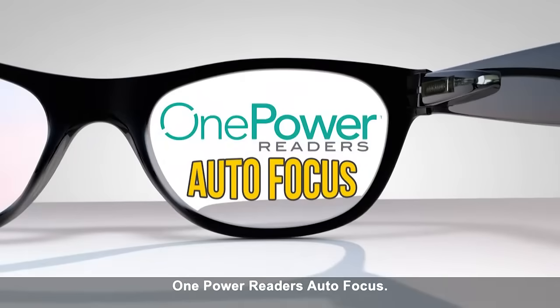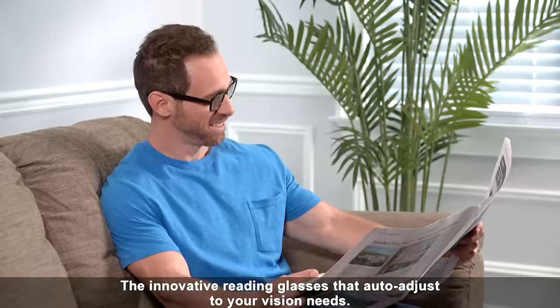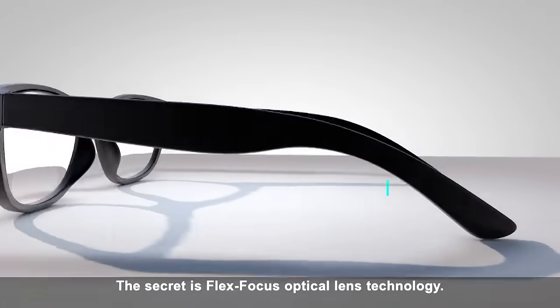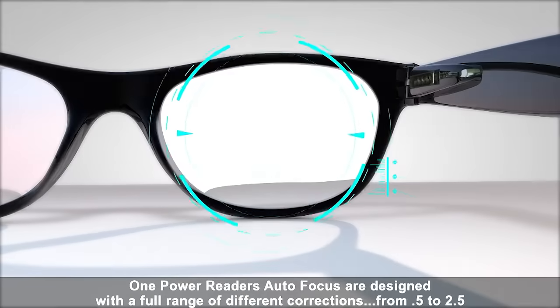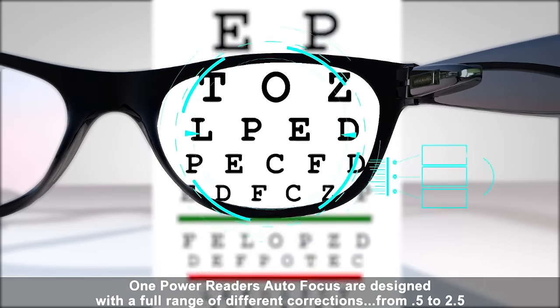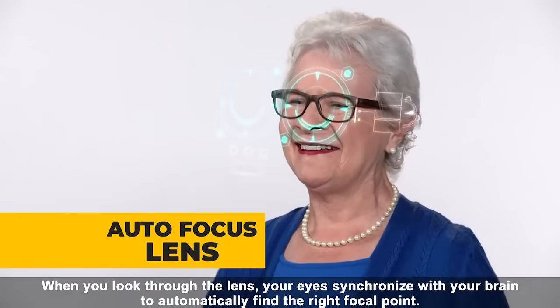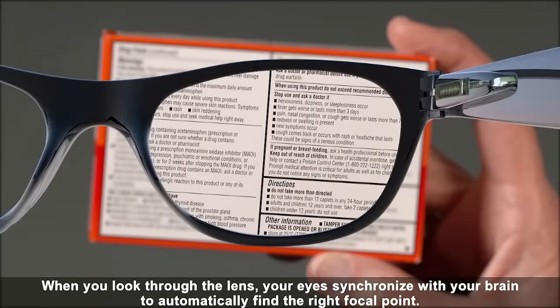One Power Reader's Autofocus — the innovative reading glasses that auto adjust to your vision needs. The secret is Flex Focus optical lens technology. One Power Reader's Autofocus are designed with a full range of different corrections from 0.5 to 2.5. When you look through the lens, your eyes synchronize with your brain to automatically find the right focal point.